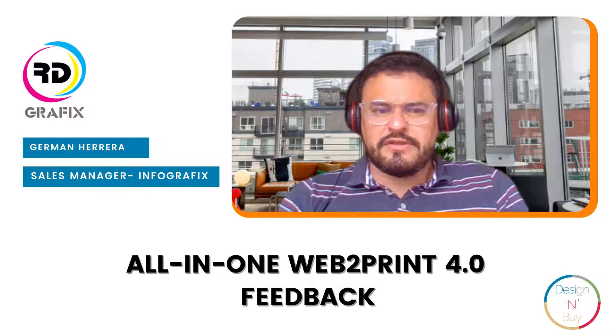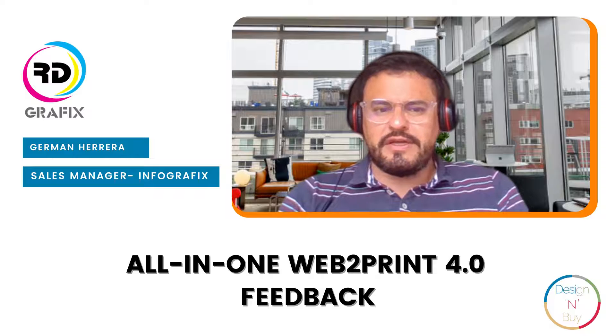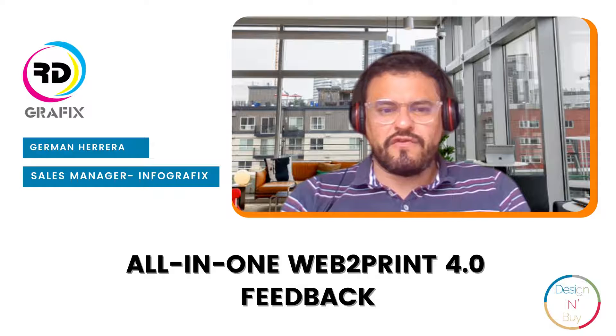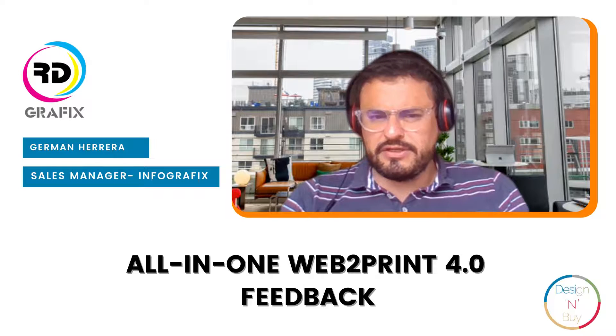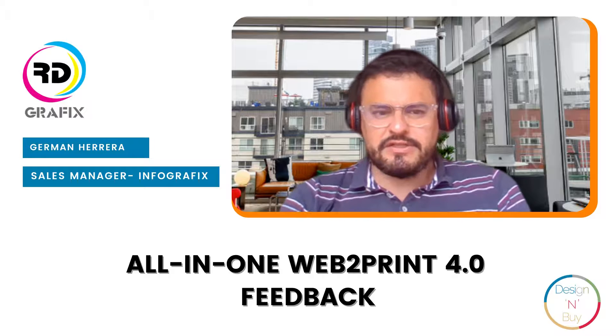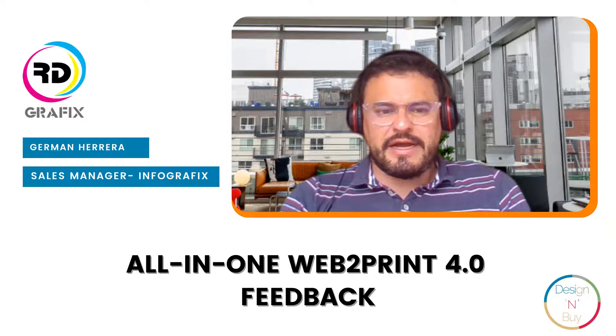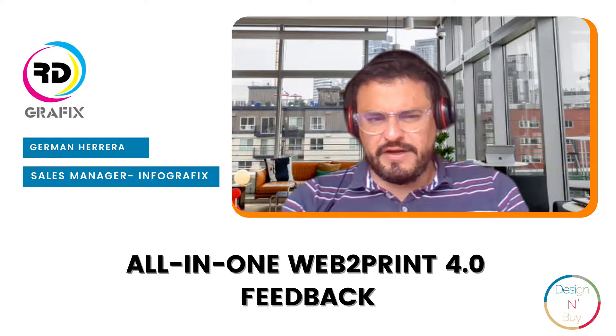The features that caught my attention the most are their technology, where they use GraphQL and JavaScript, and their lightning-fast loading storefront, which will help printers with SEO and digital marketing. Their module-based integration is really a simplified onboarding process.